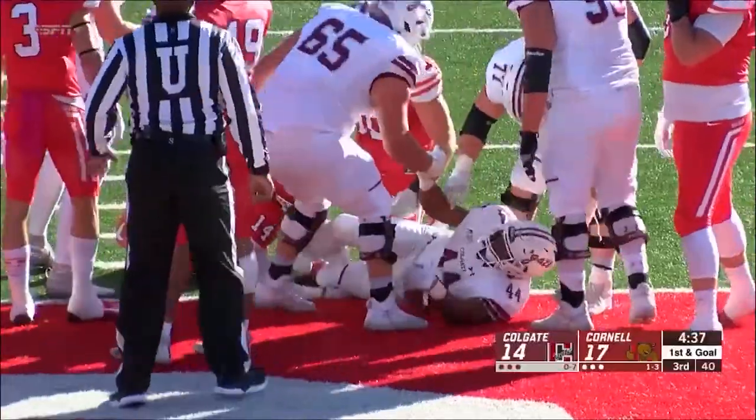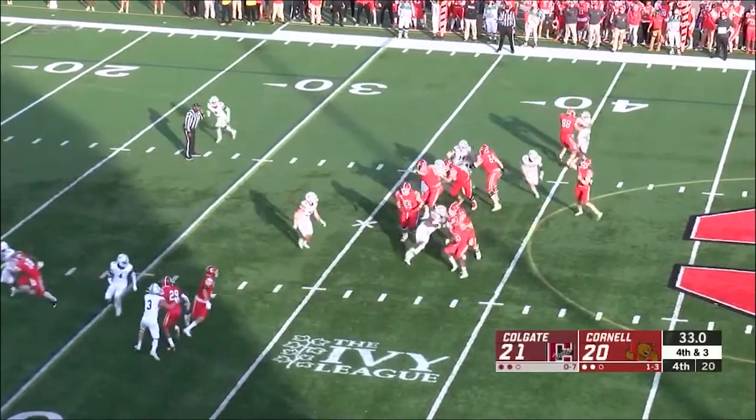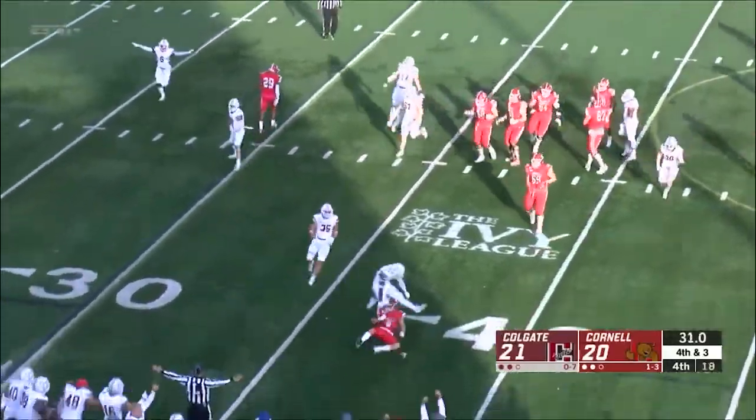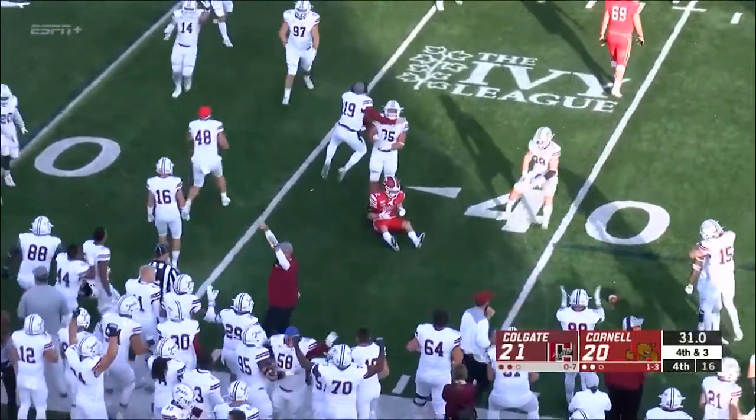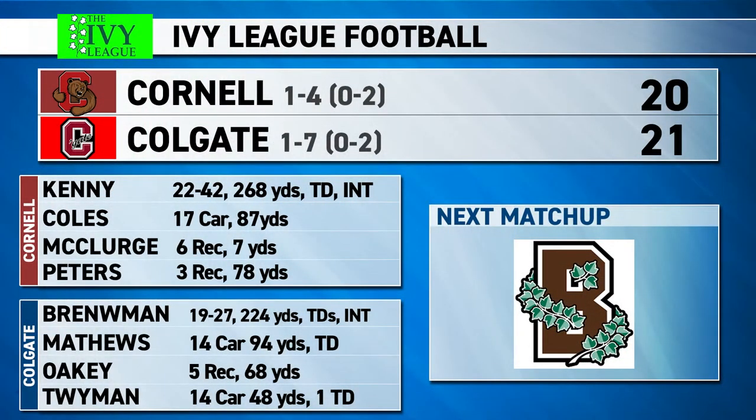Colgate answered right back with a 1-yard rush from Alex Matthews to retake the lead 21-17. A Big Red field goal made it 21-20. Cornell then threw on a 4th-and-3 situation, resulting in a turnover on downs, ending the game. Colgate wins their first game of the season, now 1-7. Cornell falls to 1-4. Both quarterbacks had one touchdown with similar passing yards — Kenny with 268 for Cornell and Brenneman with 224 for Colgate.